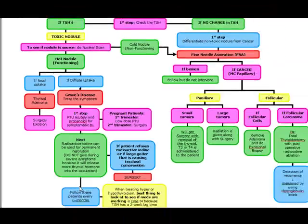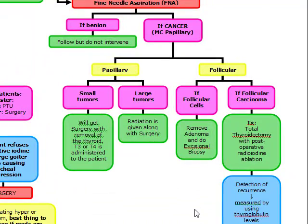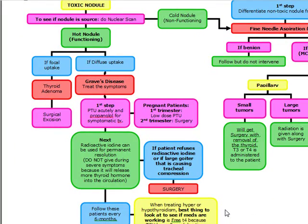After giving radioactive iodine, follow these patients every six months. Remember, when treating hyper- or hypothyroidism, the best thing to look at to see if meds are actually working is the free T4, because TSH has a two-week lag time.